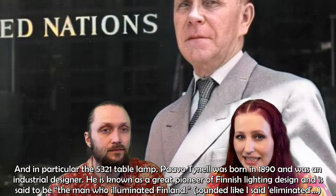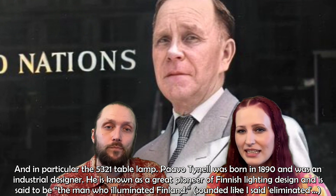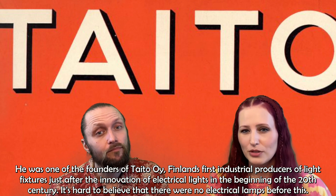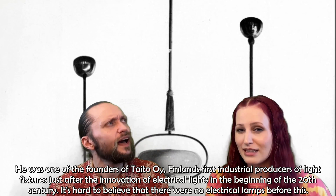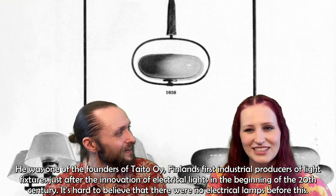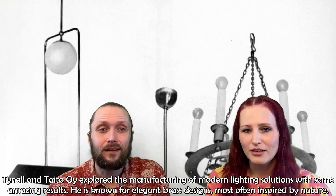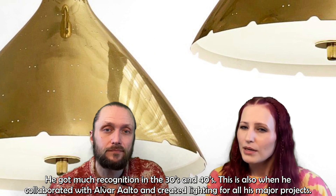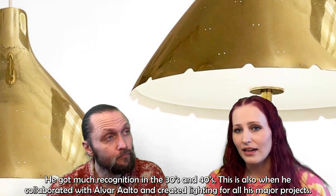Paavo Tynell was born in 1890 and was an industrial designer. He is known as a great pioneer of Finnish lighting design and is said to be the man who illuminated Finland. He was one of the founders of Taito Oy, Finland's first industrial producer of light fixtures, just after the innovation of electrical lights in the early 20th century. Tynell and Taito Oy explored the manufacturing of modern lighting solutions with amazing results. He is known for elegant brass designs, most often inspired by nature, and got much recognition in the 1930s and 40s. He also collaborated with Alvar Aalto and created lighting for all of his major projects.